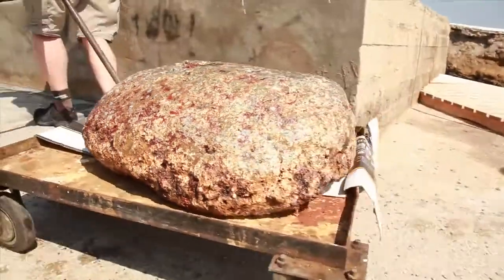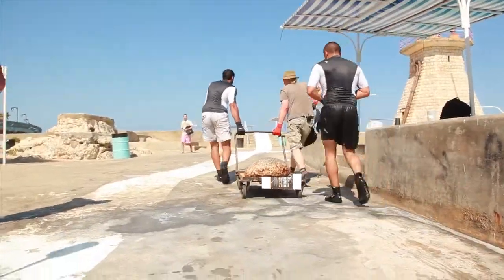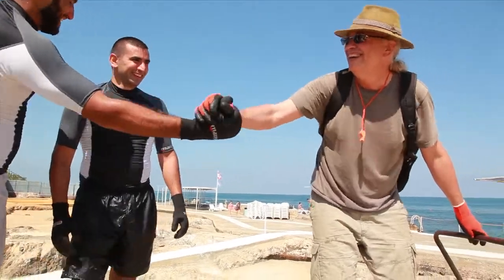For the safety of the artifact, we removed the anchor and are going to store it in Fisk Hall at the UB.